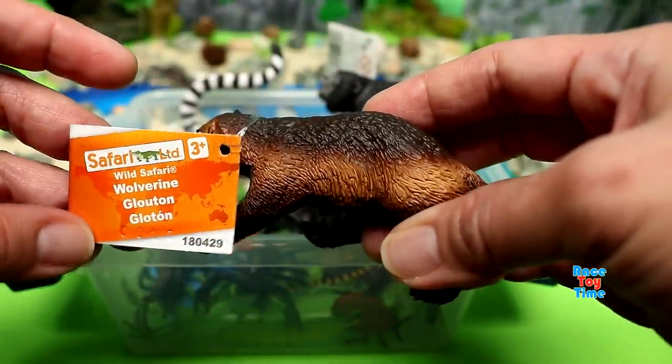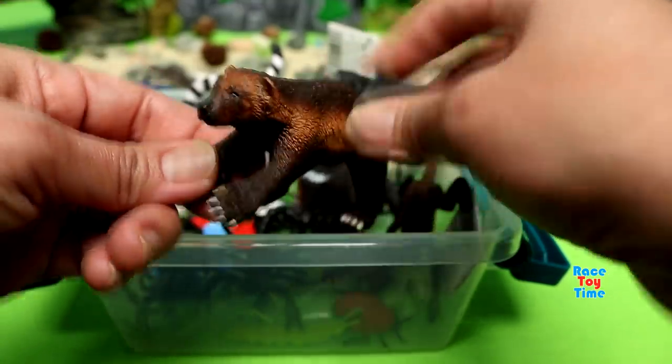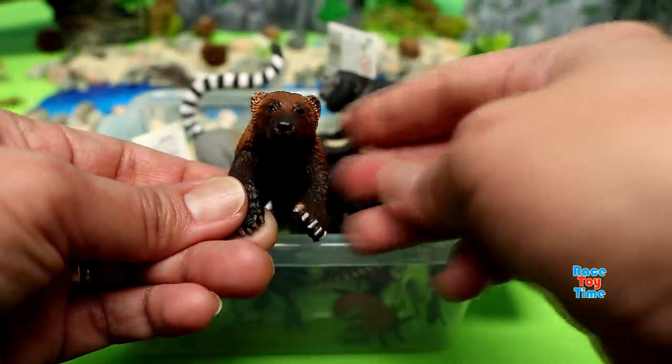Next, we have the Wolverine. The Wolverine is a powerful animal that looks like a small bear.